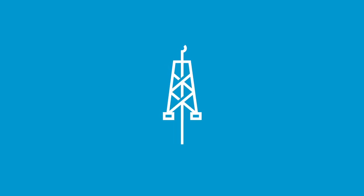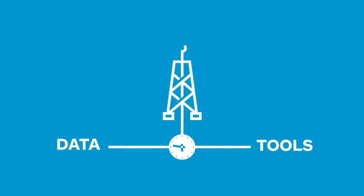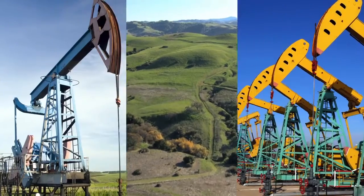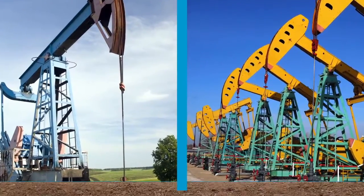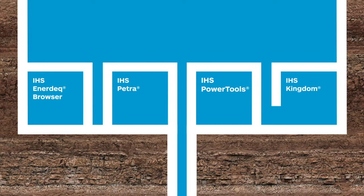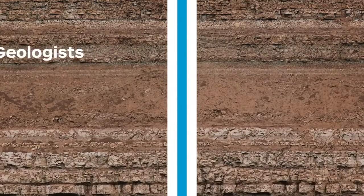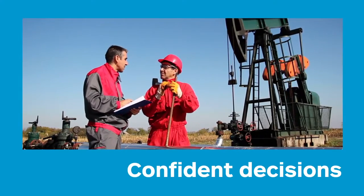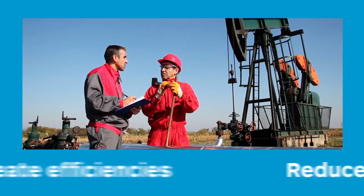With IHS Energy Solutions, we connect you directly to the right technical information and analytical tools at the right time. Our tools help you optimize exploration, field development, acquisition and divestiture from simple and complex plays and for reservoirs of any type. Our portfolio of products provide an easy-to-use, unified workflow that connects directly to IHS well production and log data to help geologists, geophysicists and engineers increase productivity. This results in the ability to make more confident decisions that reduce risk and create efficiencies in your workflow.